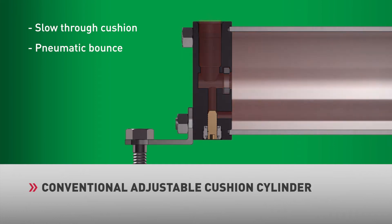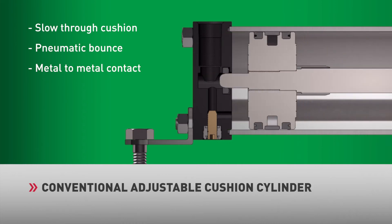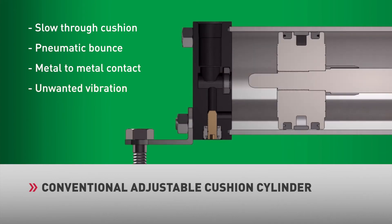If the needle is not adjusted in far enough, adequate back pressure is not generated, resulting in metal-to-metal contact. This again creates high-impact forces, unwanted vibration, and excessive noise levels.